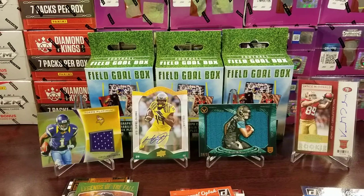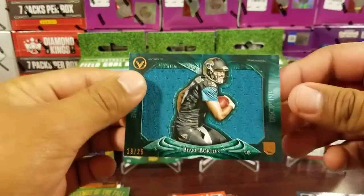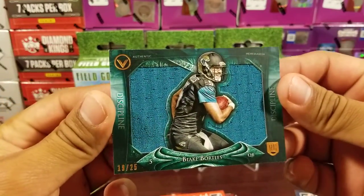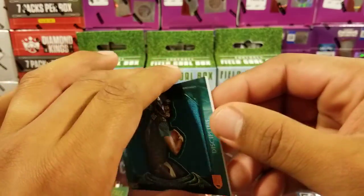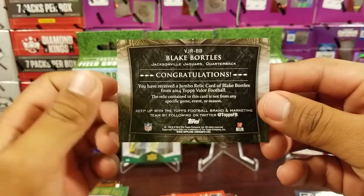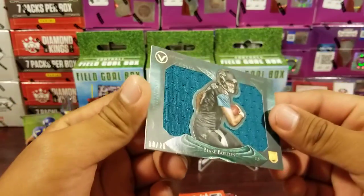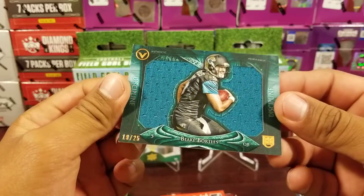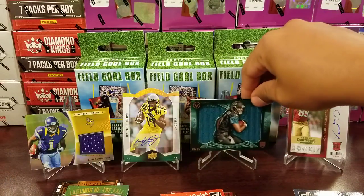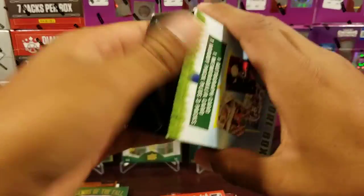That was two boxes. This patch though - that's crazy, out of 25. You would've thought they would have had a sleeve or a top loader on it, they just had it bouncing around in the box. Blake Bortles rookie out of 25. All right, third one.